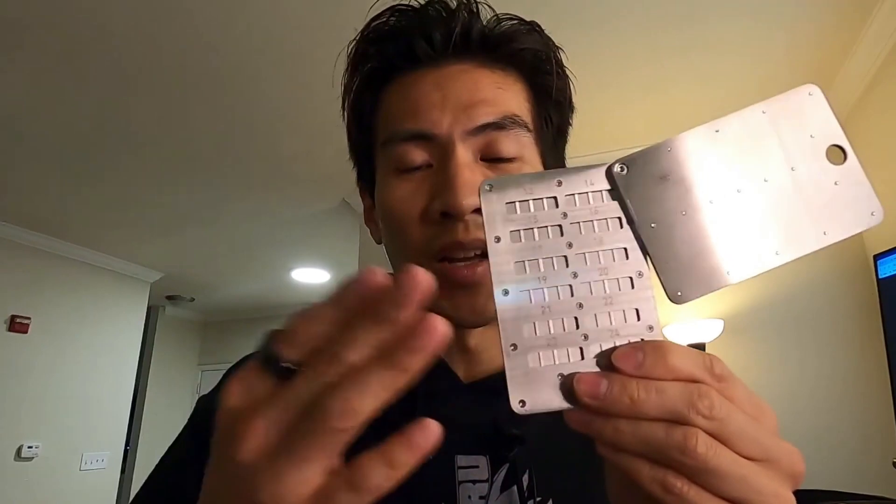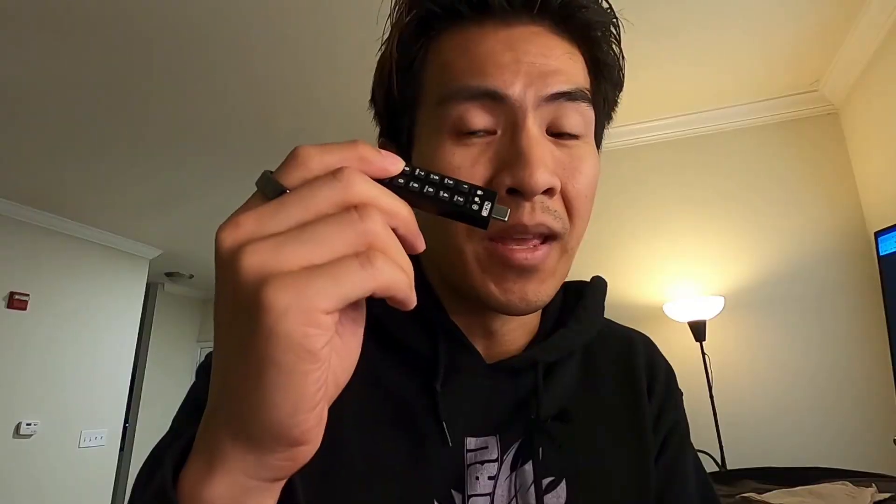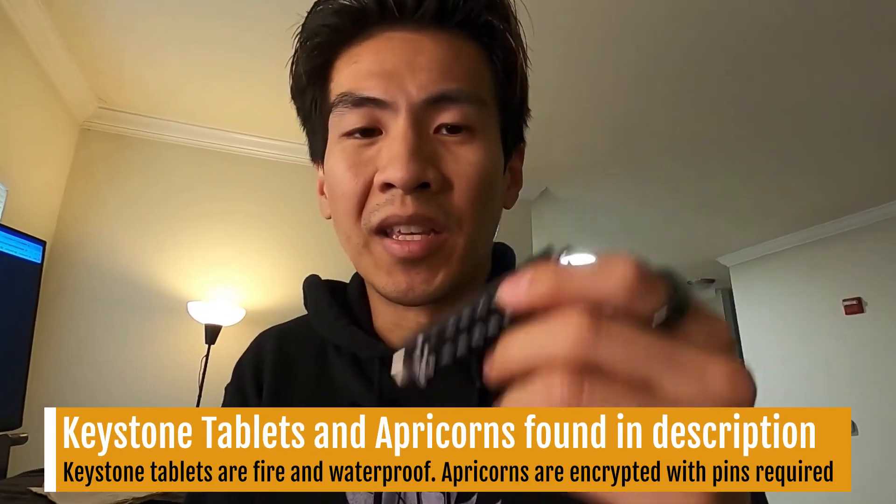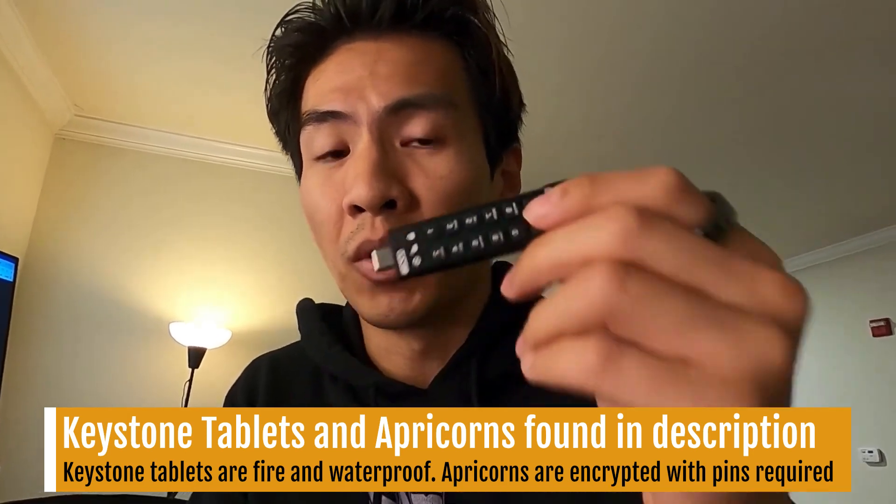If the device does self-destruct and you lose your recovery phrase, just buy another Keystone wallet. Make sure you have your secret phrases stored somewhere safe — like a Keystone tablet. Personally, I use an Apricorn, which is an encrypted USB that requires a PIN to access. All my keys go into that, and I keep multiple copies. The PIN is something only my mother and I know.